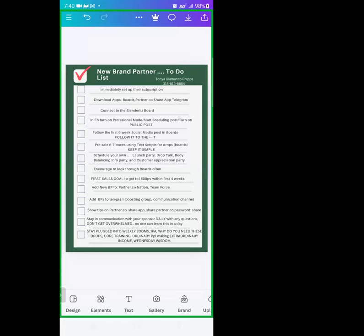Encourage each and every one of you to look through boards often — there are some updated things that happened recently within the last three or four days. Your first goal is to get 1500 PV within your first four weeks. If you get 1500 points, they're giving you an extra 10,000 reward dollars, which can pay for vacations the company offers or for product. Reward dollars turn into cash, if you want to say it that way.